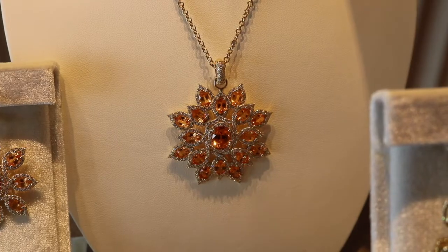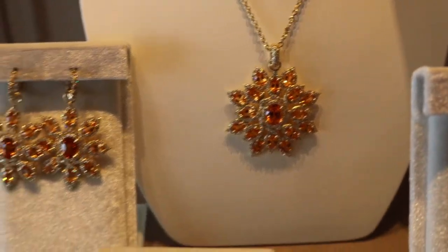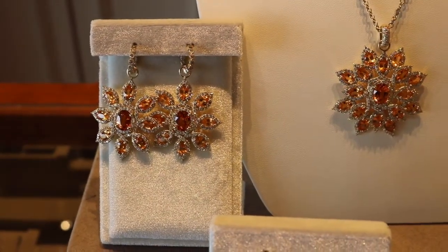Hi, this is Tiffany Brimhall at Medley Cal Jewelers. Today we're going to be talking about Erica Courtney — we're so excited, she's a wonderful new designer that we're going to be featuring here in Memphis for the first time. Here we've got some beautiful Erica Courtney pieces; this is the first time that Erica Courtney has been featured in the mid-south.